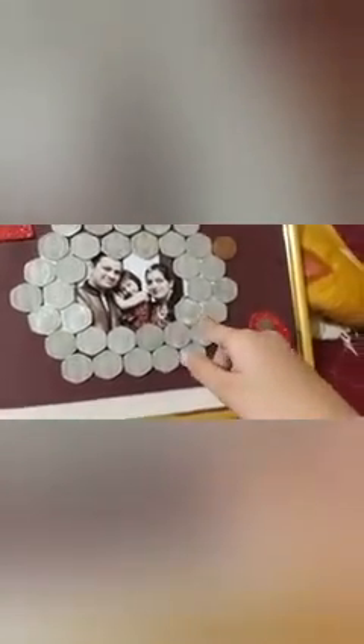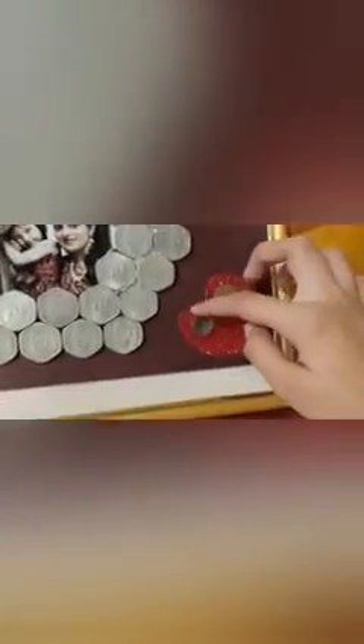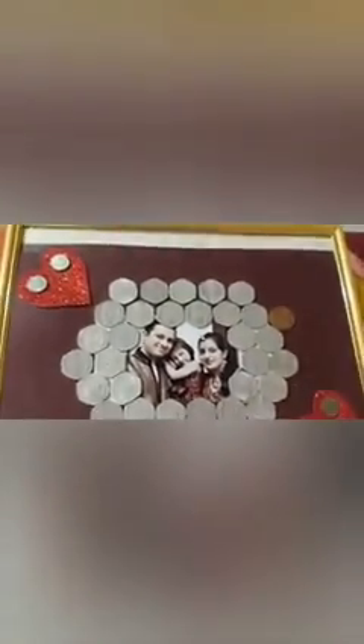Then to decorate the photo frame, I took a foam sheet — a red glitter foam sheet — and cut it into a heart shape. Then I pasted some small coins on both edges of the heart. At the end, I pasted this heart on the color paper. Now my photo frame is ready.